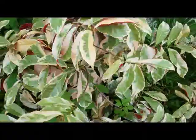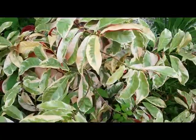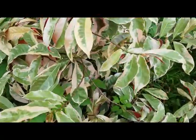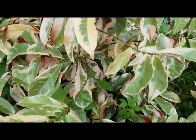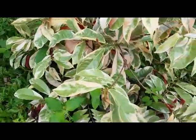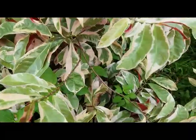Hello everybody, this is an outdoor house plant with very lovely foliage — the bloody plant. Its scientific name is Excoecaria cochinchinensis, native to China and Southeast Asia.